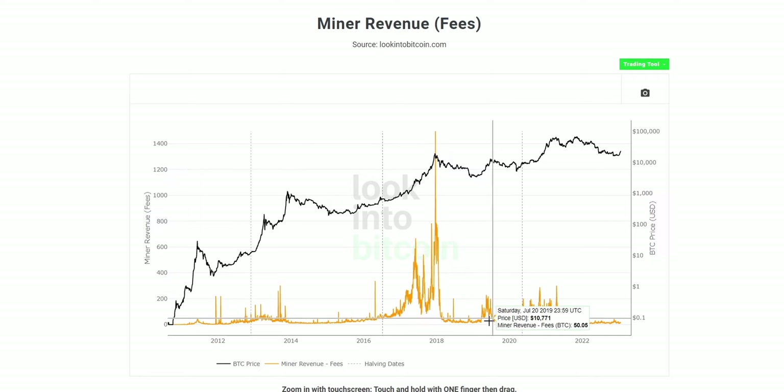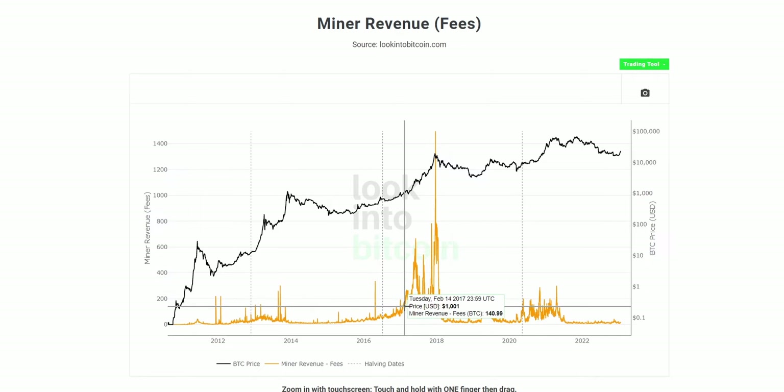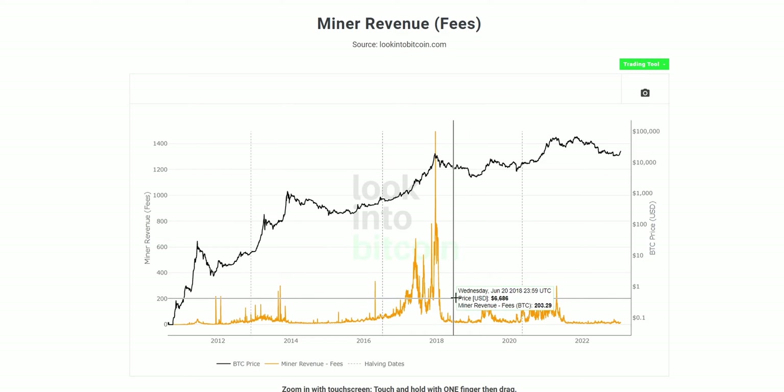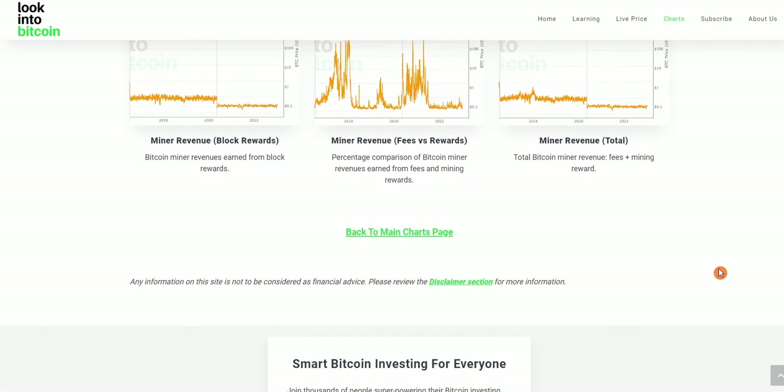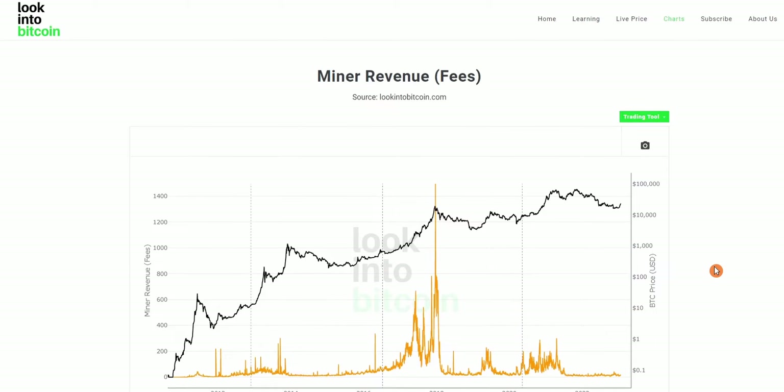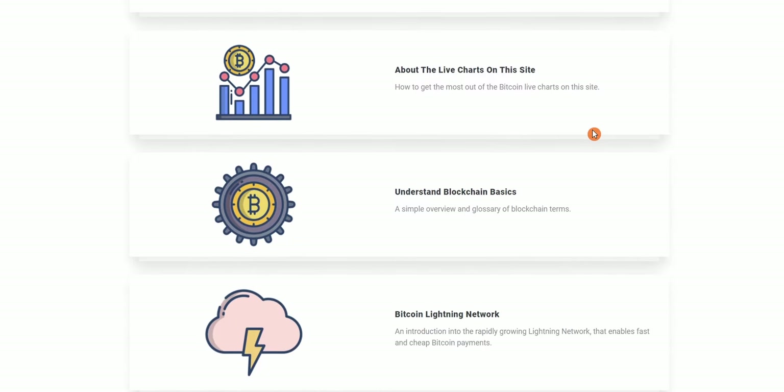The second reason is that Bitcoin as a technology is constantly improving. We've had multiple technological improvements to the underlying Bitcoin source code as it's an open source project with many developers contributing to its long-term success. New developments such as SegWit, as well as secondary layer solutions like the Lightning Network, are making Bitcoin transactions not only cheaper but also providing layer 2 solutions to send Bitcoin off-chain with almost no fees.